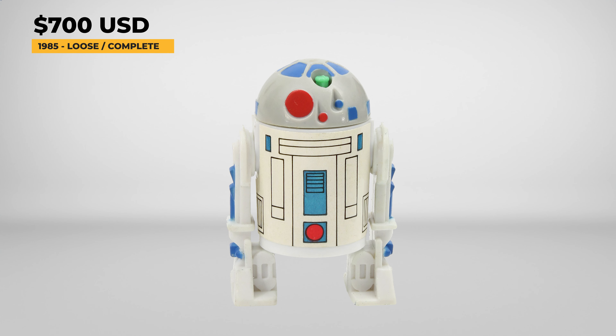Let's start with R2-D2, released in 1985's Series 1 on the 12-backs. This figure got a paint and sticker upgrade from the Power of the Force, with the same pop-up lightsaber that the Power of the Force figure had. It also comes with a gold-colored collector's coin. Loose and complete, this figure in great condition is commanding staggering prices of $700, with the coin costing $80 to $100 in good shape. And mint on card in good shape are running average prices of $1,200 today.